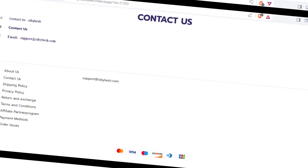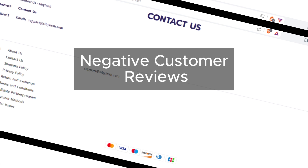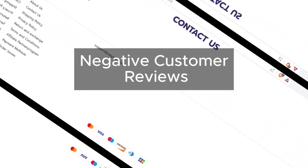Moving forward, there are plenty of customer complaints. We've dug up a treasure trove of customers' negative feedback against similar websites, and it's not a good sign for any business entity.